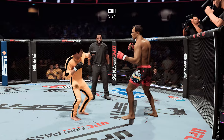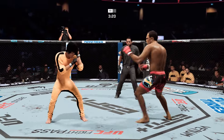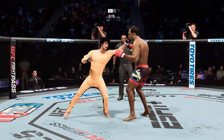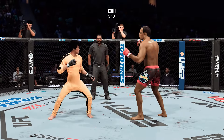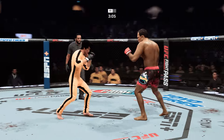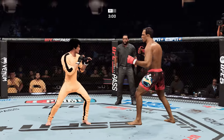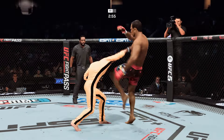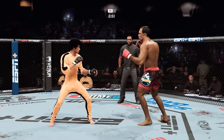Beautiful jab there by the champ — he looks like Pac-Man. He's taken so many strikes to the head. The kick is there to the body. We talked about that reach advantage as you see him land the straight punch there. Great job using his length in that situation. Back and forth we go. Three minutes to go, round one. Beautiful knee to the body by him — again, we talked about his size advantage, and he put it to good use there.